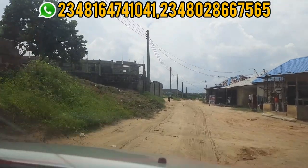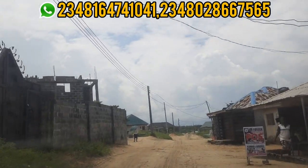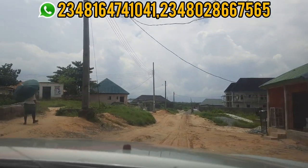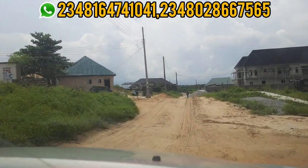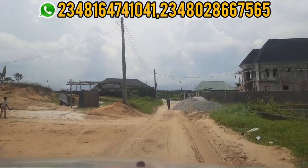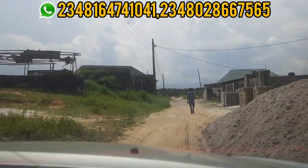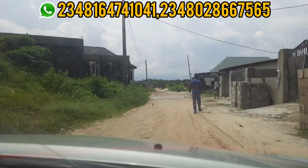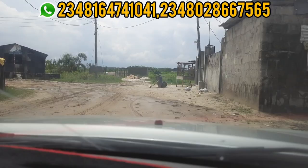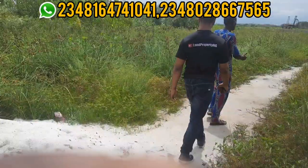One thing that makes me like this estate is it has a good title. This estate is very cheap, and apart from being cheap, it has a very good title which is Government Approved Excession. Excession is a valid title in Lagos, and one good thing about Excession is it cannot be revoked. If you buy land with Excession, you can be rest assured that your land is very secure.